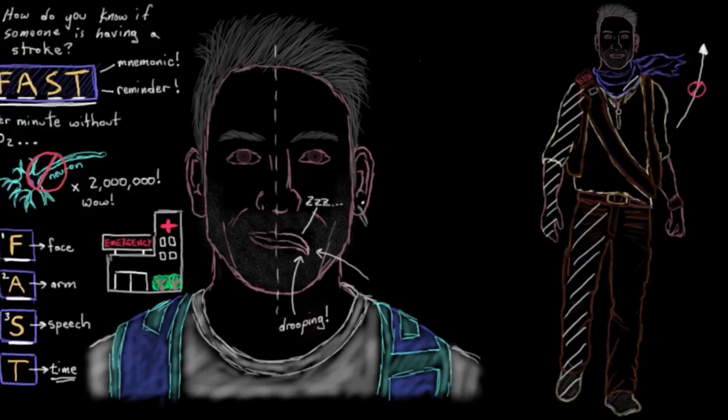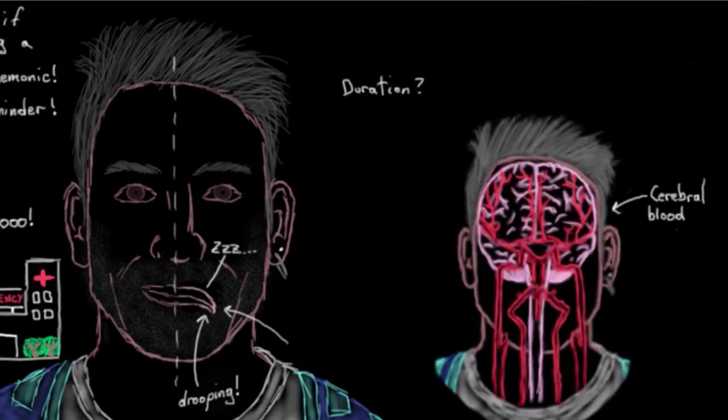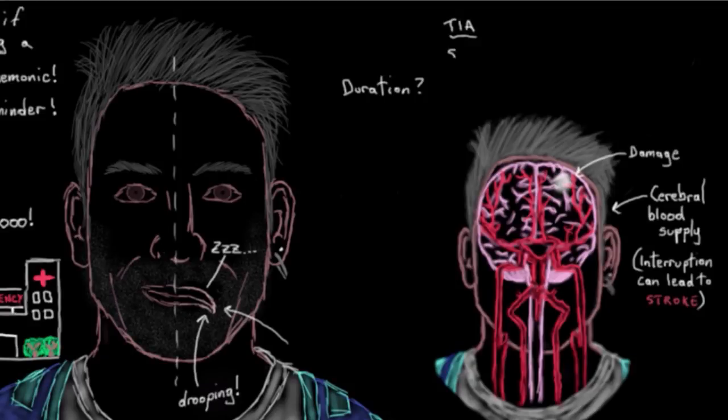The second thing is we want to know how long these symptoms last. It kind of depends on what's happening with the cerebral blood supply, because a stroke is an interruption in your cerebral blood supply — the blood supply to your brain — that is severe enough that it actually causes damage to your brain. Remember that TIAs and strokes can have the same initial symptoms, so by knowing how long the symptoms have lasted, that'll help to tease out whether it's a TIA or a stroke.